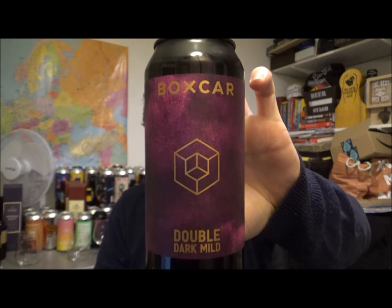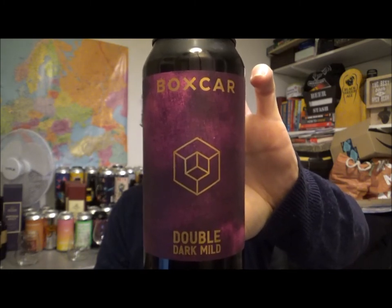These guys are out of Bethnal Green in London. It's an English Dark Ale, 440ml can. This was canned on the 22nd of January 2021, best before the 22nd of January 2022 — so a year shelf life on this one.